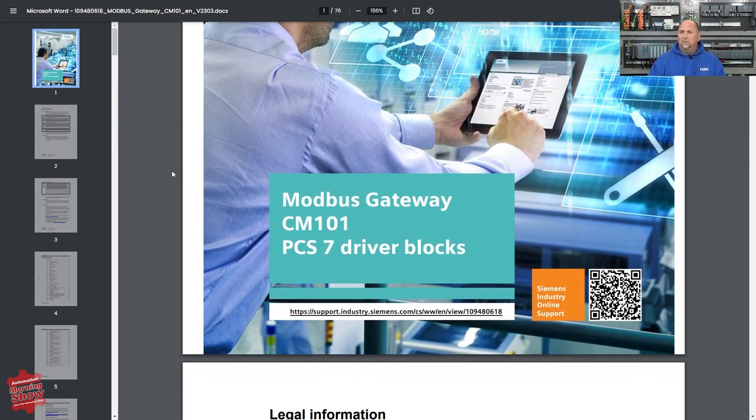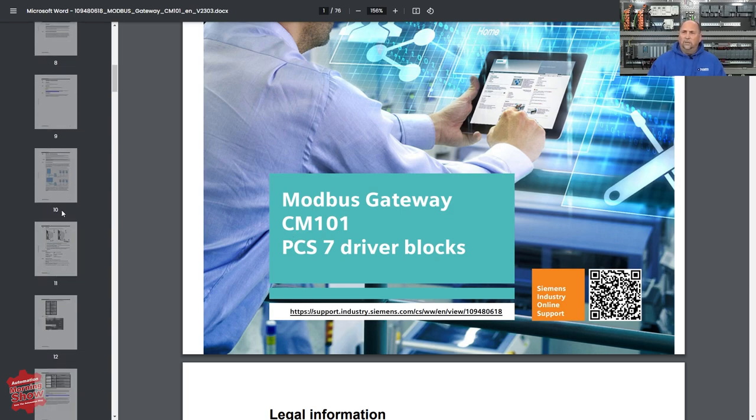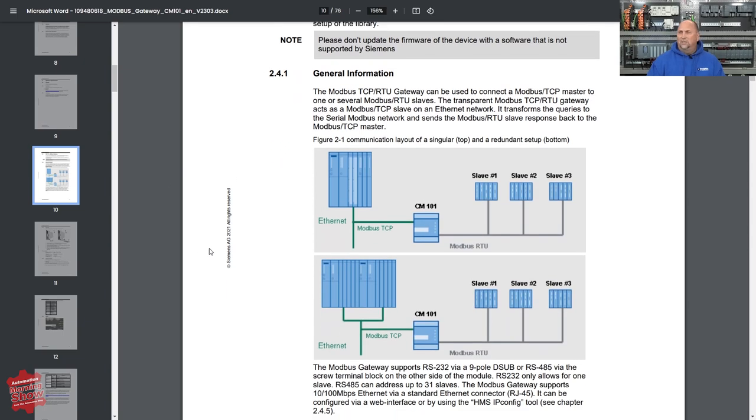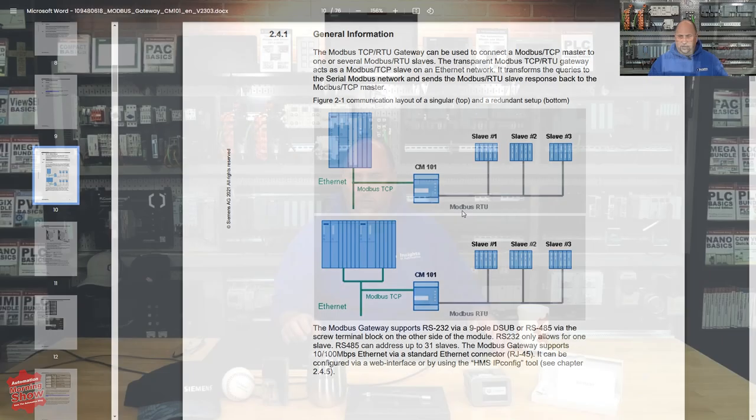I only found one manual in the pub crawl, but this is interesting — I didn't know Siemens had a Modbus gateway. It's a CM 101, and from what I gather it goes from Modbus TCP to Modbus RTU. So if you are a Siemens user, you may be interested in this.